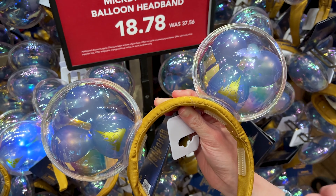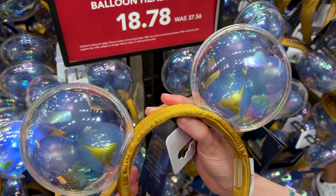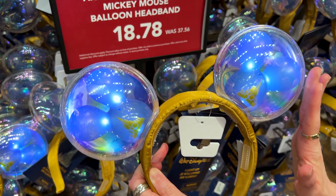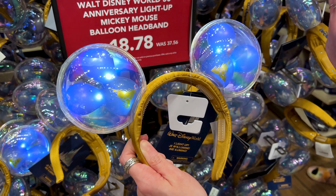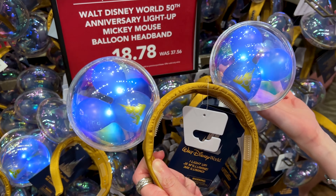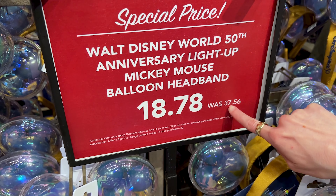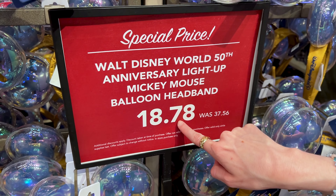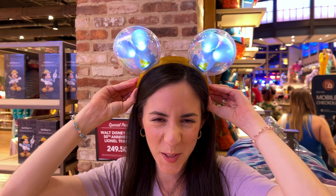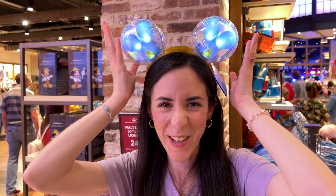We got the light-up Mickey Mouse balloon headband. Let me show you how it lights up — adorable! Now this is not a favorite because it is a little heavy, so it may hurt the head, but I'd probably use it for fireworks or a couple of pictures. It was $37.56 and now $18.78. I'm going to test it out — yes, it is very tight. I asked Emil to model the ears but he refuses. It's a little heavy and tight.